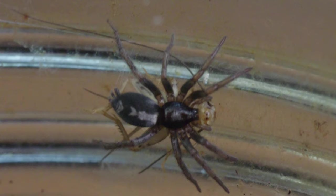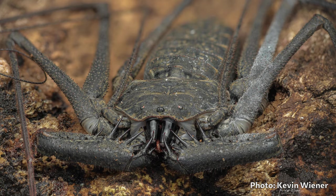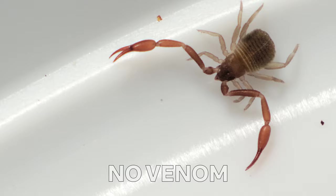Another feature common to all spiders is venom — there is one exception, a family of spiders that seems to have lost their venom glands, but beyond that, spiders all have venom. Some people may be surprised to learn that not all arachnids have venom. Scorpions do, definitely — but harvestmen? No venom. Solifuges? No venom. Mites? Also no venom.